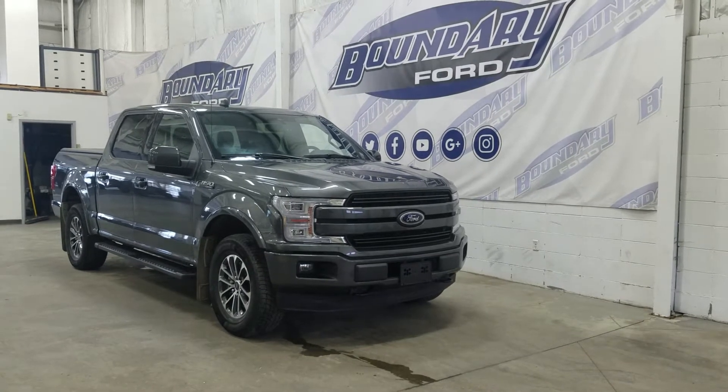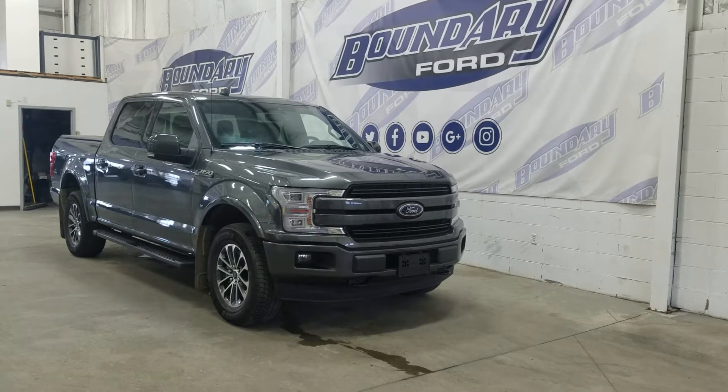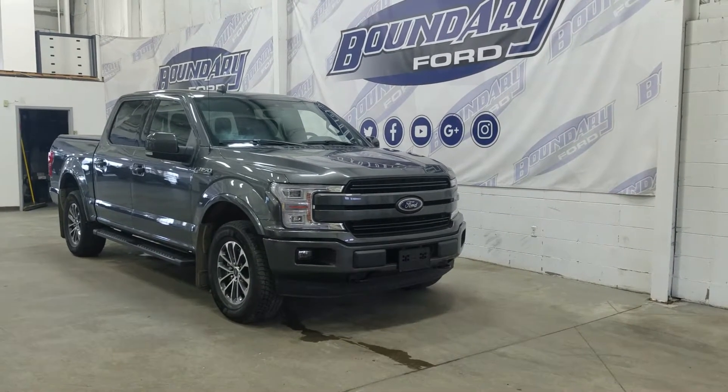This pre-owned 2020 Ford F-150 also comes with remote start, keyless entry and our beautiful twin panel moonroof.